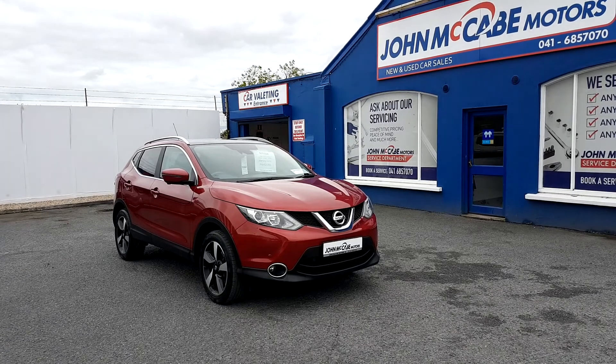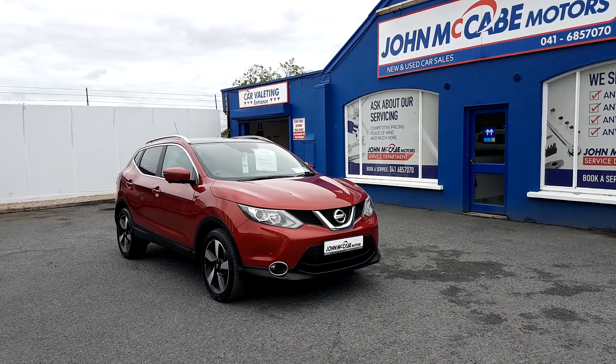This Qashqai has only 27,000 miles, comes with 2 keys, has a full service history, and has all its information books.